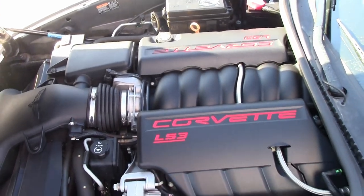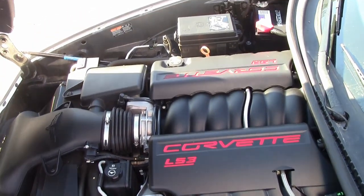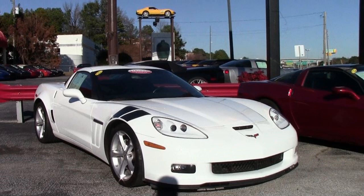This car has just all the great options you could ever want. It comes with a clean Carfax, and it's loaded with options. The best thing about the mileage on this car makes it a perfect buy — this 2012 shows just 37,248 miles.